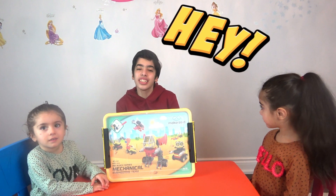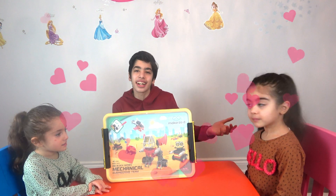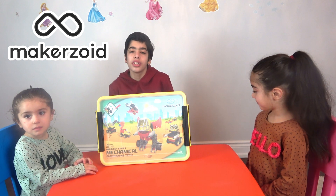Hey kids! Welcome back to Ariana's Kids Show! I'm Sina, and this is my sister Ellie, and this is my sister Ariana. And today we have a toy from Makerzoid, and we're going to be opening it with my sisters and building new things.